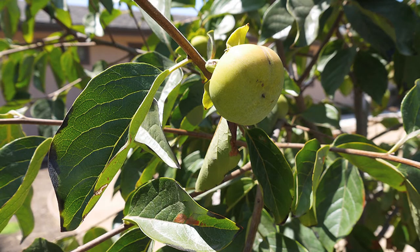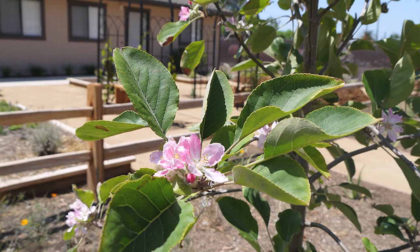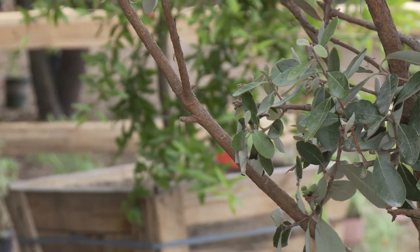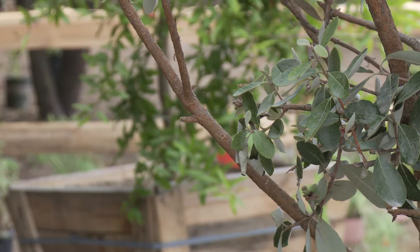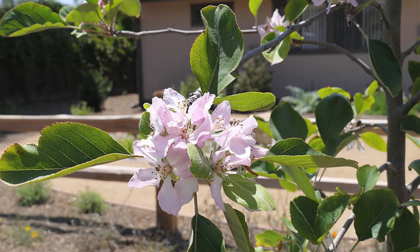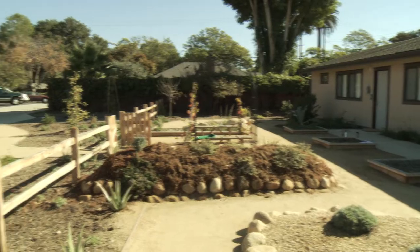People can come to the site at Puente and Hollister — Goleta Water District headquarters — walk around all the different demonstration gardens, and check out different WaterWise plants they might want to use. We want people to see that WaterWise gardens can be beautiful. A lot of people envision edible gardens as messy, hard to maintain, and not pretty — but that's not the case. This garden shows you can have a beautiful yard with beautiful edible plants that are easy to maintain and use very little water.